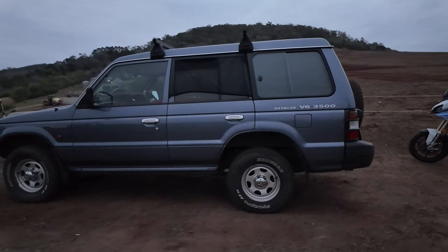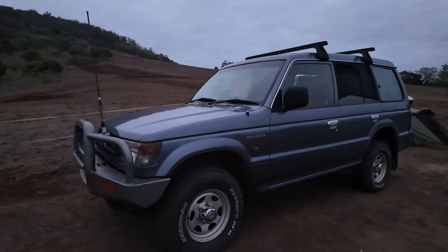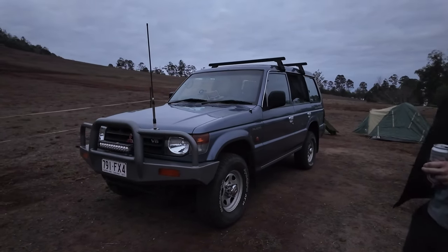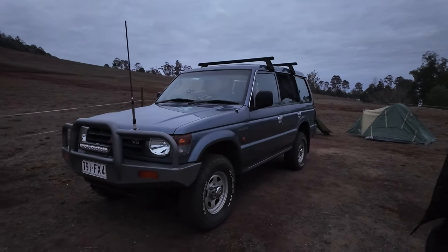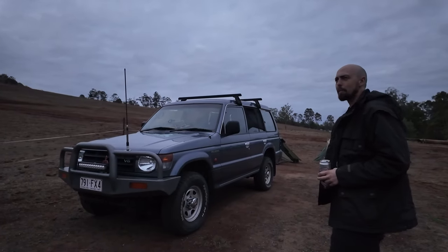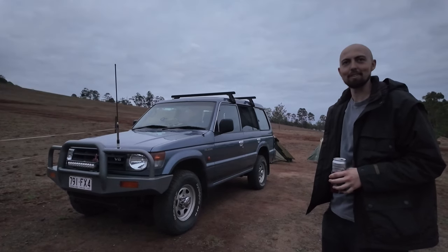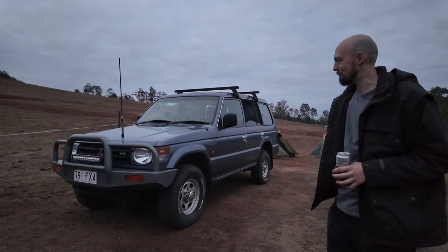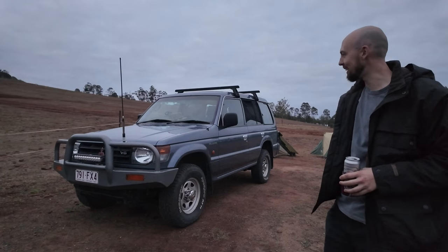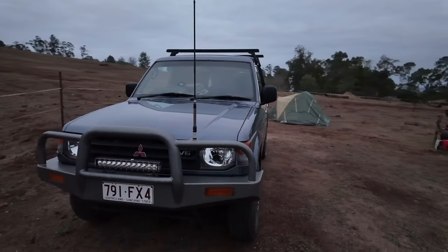I'm fortunate to have bought one with relatively low Ks at the time. The original owner was Queensland Government — it was modified to run in the Queensland Government Department of Agriculture and Fisheries as a beetle patrol vehicle, used to assess insect populations in national forests in Queensland, Australia, back in '99. Much cooler car than the Queensland Government would buy today, I'll tell you right now.